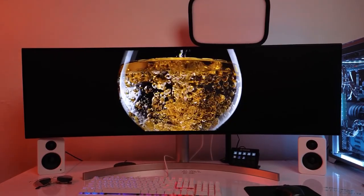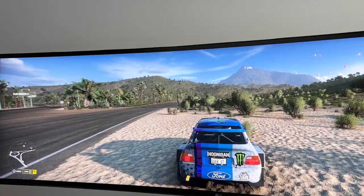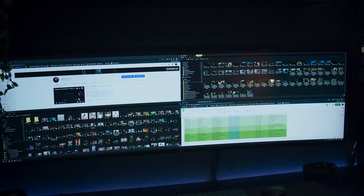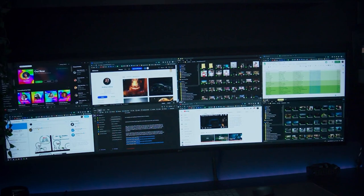In terms of specifications, the LG UltraWide 49WL95CW has a response time of 5 milliseconds, which is suitable for most applications, and the contrast ratio is 1000:1, providing clear and crisp images.